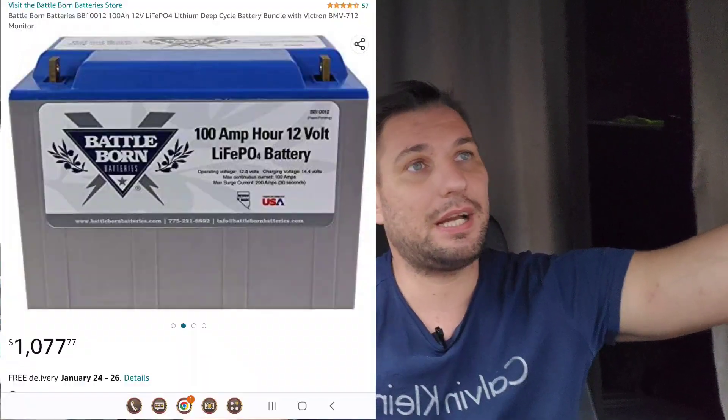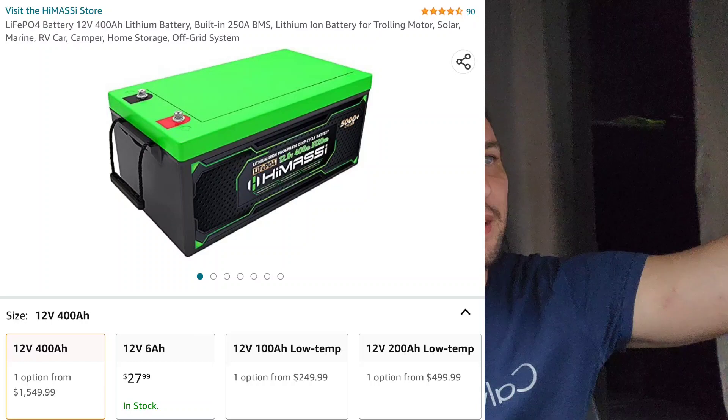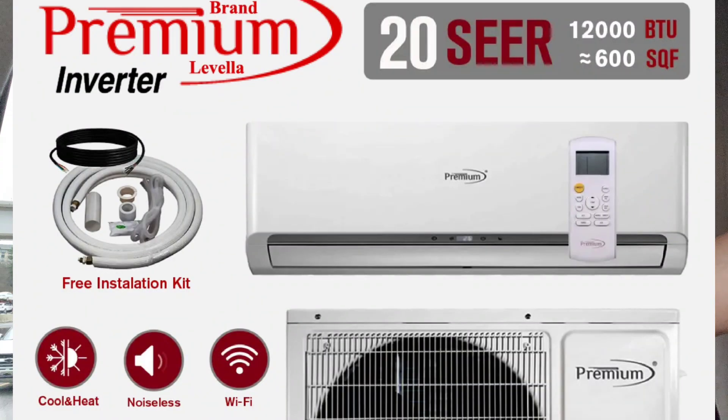People who do RVing and boondocking get one special battery for around a thousand dollars — fully drainable lithium batteries — and they'll spend four to six thousand dollars on those batteries. Then you can run AC. There are mini split ACs that use only 400 to 500 watts and provide both heat and AC. If you have four fully drainable batteries, you can run a mini split for about seven to eight hours.